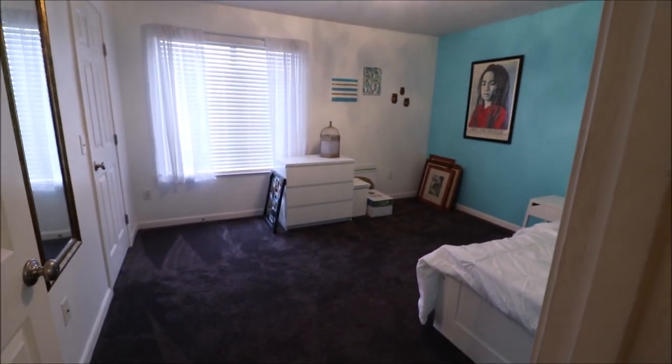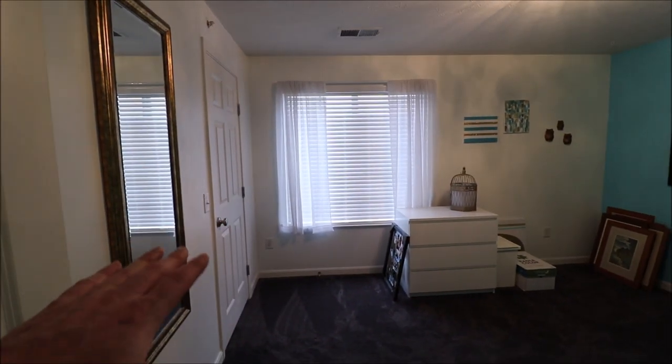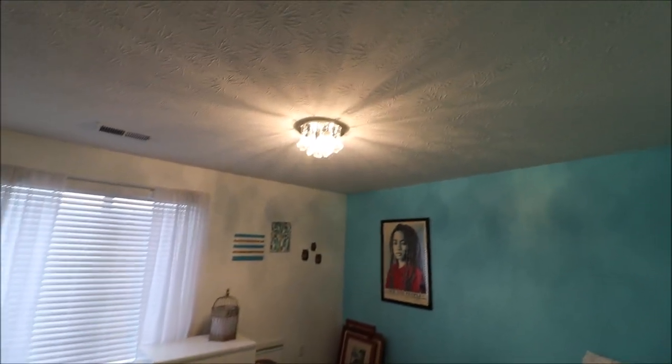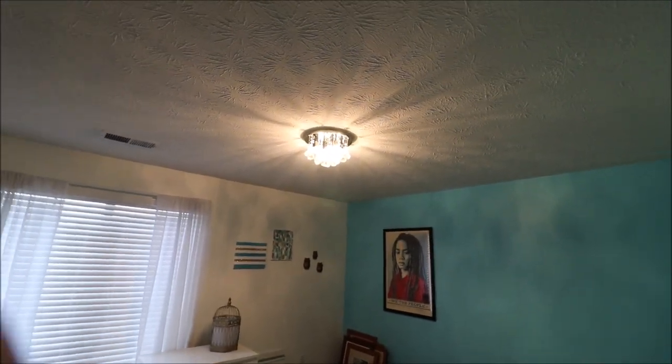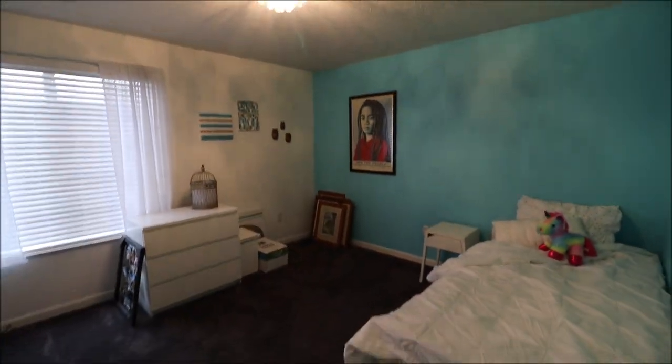The guest bedroom is on the front of the house if you're looking at it from the street. This is a big closet — you can definitely walk into that closet. There's also a very unique light fixture in this room, and it's a good-sized room overall.